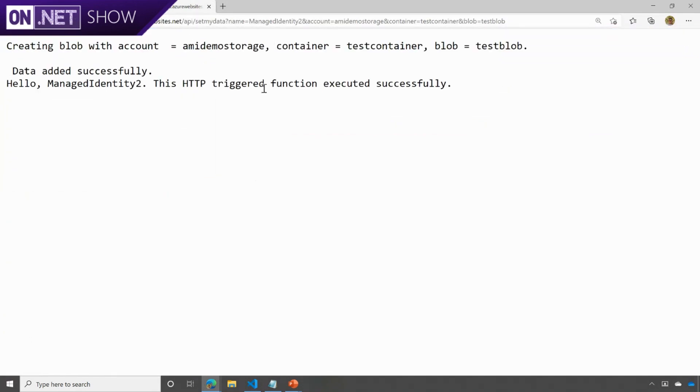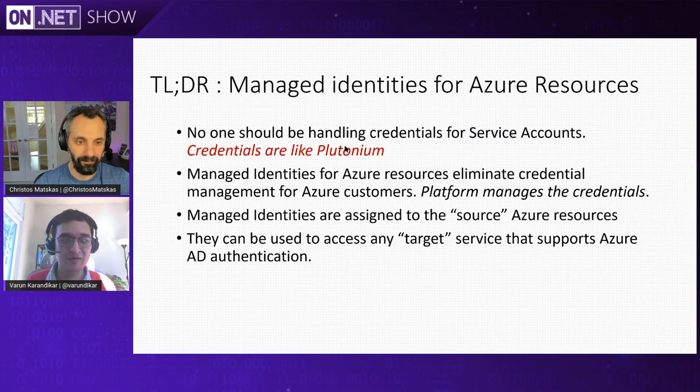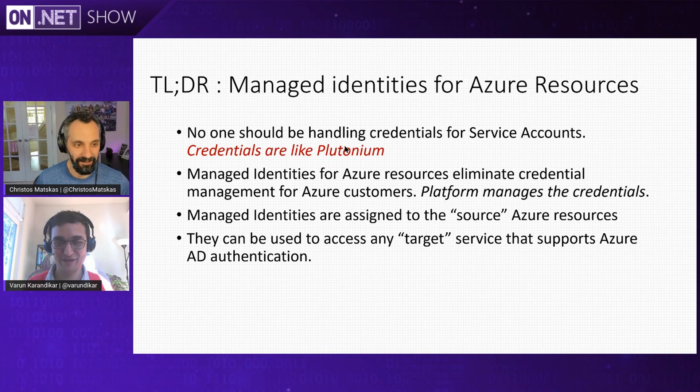No secrets, no keys — straight access to my storage. As long as you have the permission set correctly, that's all you need. It runs on functions, VMs, containers, anything you want. TLDR: Managed Identities for Azure resources are built so that you don't have to manage any credentials anymore. They give the source resource an identity so it can access any target that supports Azure authentication. Stop managing credentials by yourself. And if you want managed identities outside of Azure — if your resources are running on-prem, AWS, or Google Cloud — use Azure Arc and you get managed identities for free. Managed identities everywhere!